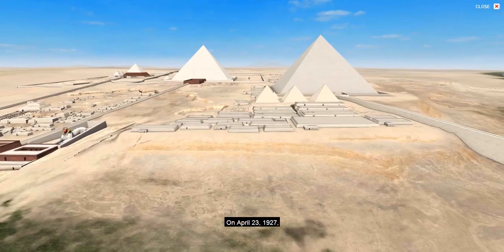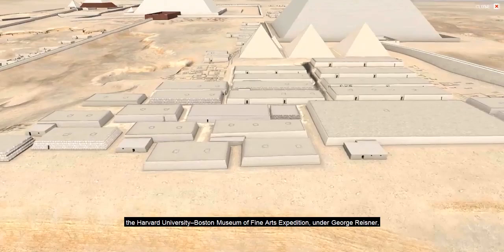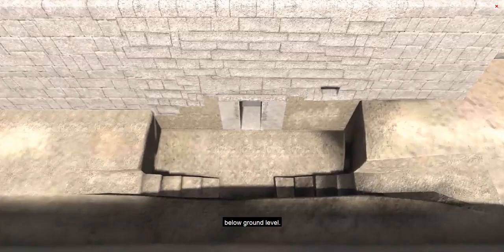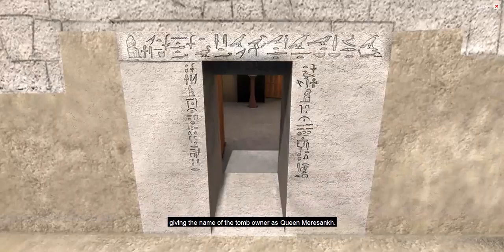On April 23, 1927, the very last day of the season's work in the Eastern Cemetery, the Harvard University Boston Museum of Fine Arts Expedition under George Reisner was cleaning the east face of a tomb. Suddenly, a doorway appeared in an unusual place, below ground level. Two unique inscriptions flanked the entranceway, giving the name of the tomb owner as Queen Meresankh.